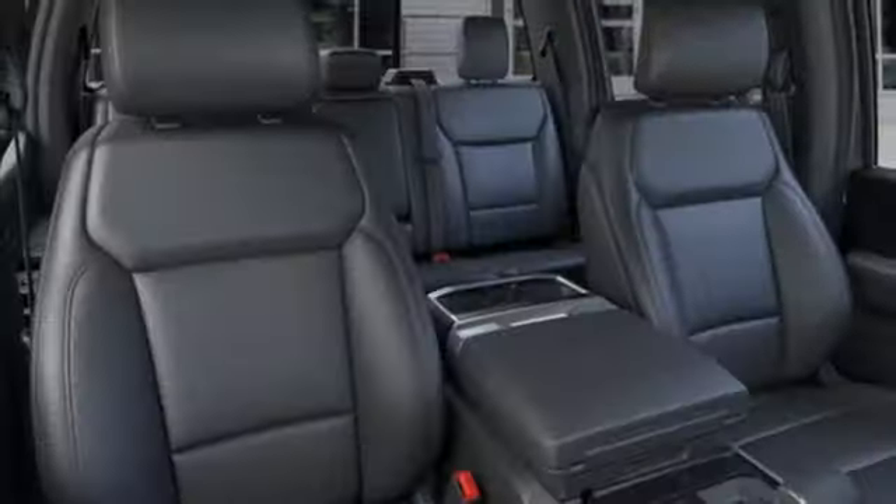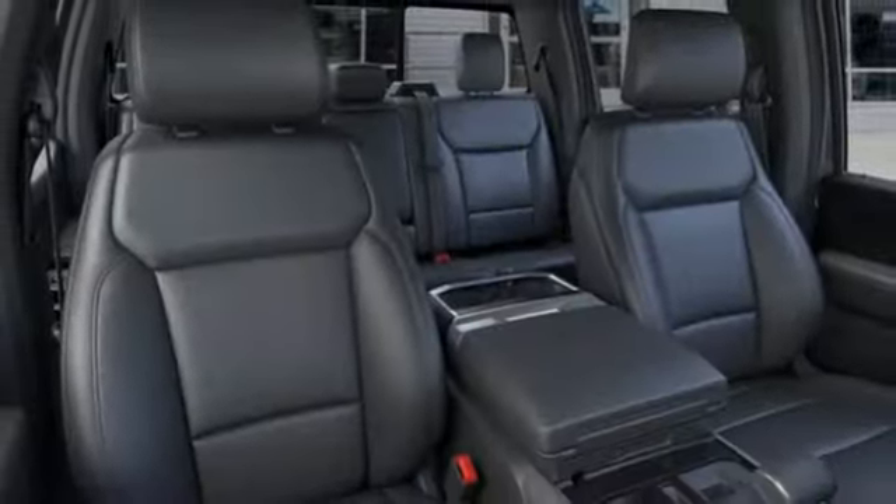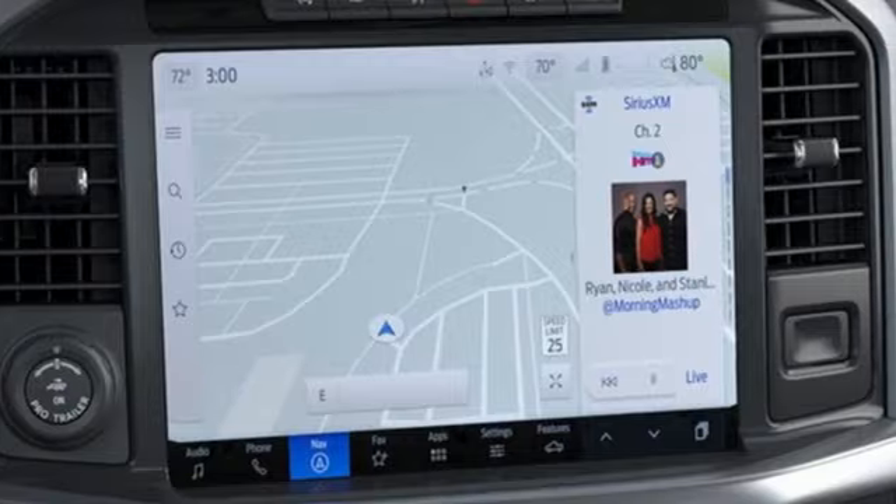Front heated and ventilated leather bucket seats, trailer hitch receiver, electronic shift on the fly, steering assist cruise control, and V8 engine.